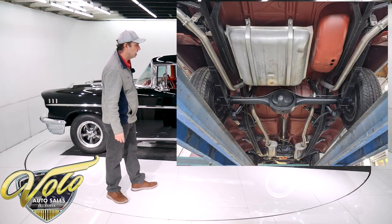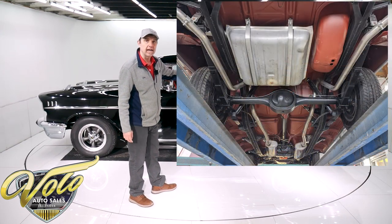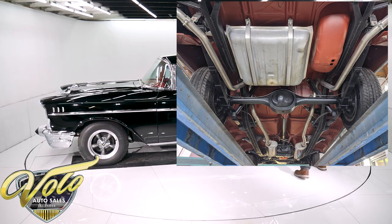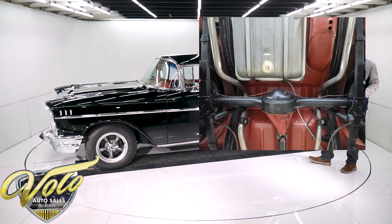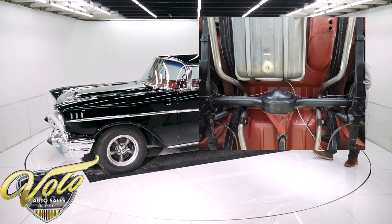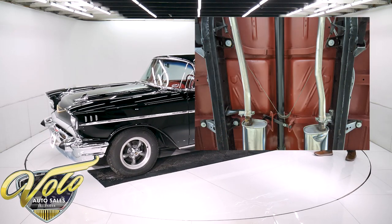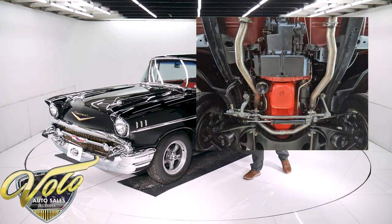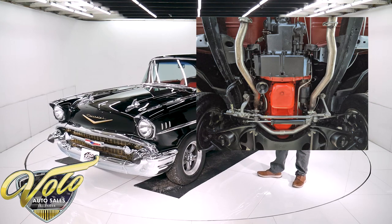The steering and suspension are all new, with new shocks. The fuel system's all new — the tank is new, the straps and insulators that hold it in place are new, the sending unit, and the exhaust system. It's a dual exhaust — it's new. The mufflers are polished stainless steel, like a mirror.